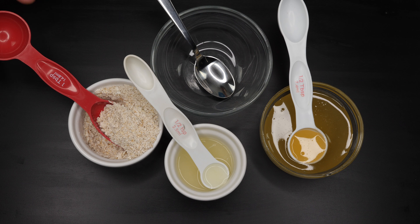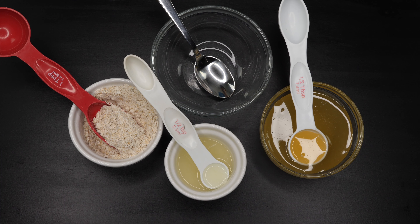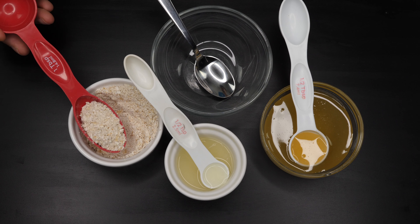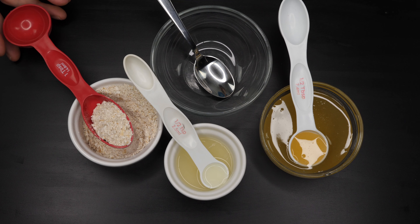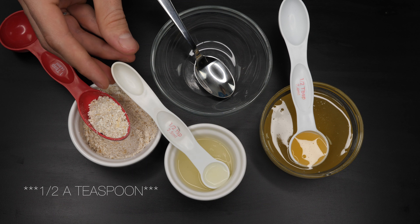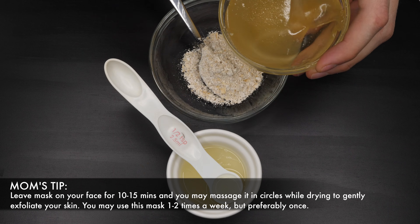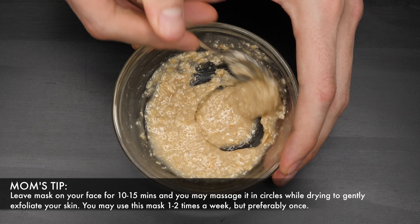To make this mask, we'll use one tablespoon of oatmeal — make sure it is ground and granulated so it is superfine and easy to manage. That way all the nutrients are easy to apply and much easier for your skin to absorb. We'll also use half a tablespoon of natural lime juice and half a tablespoon of honey, and we'll just mix it very well until we create the desired consistency.